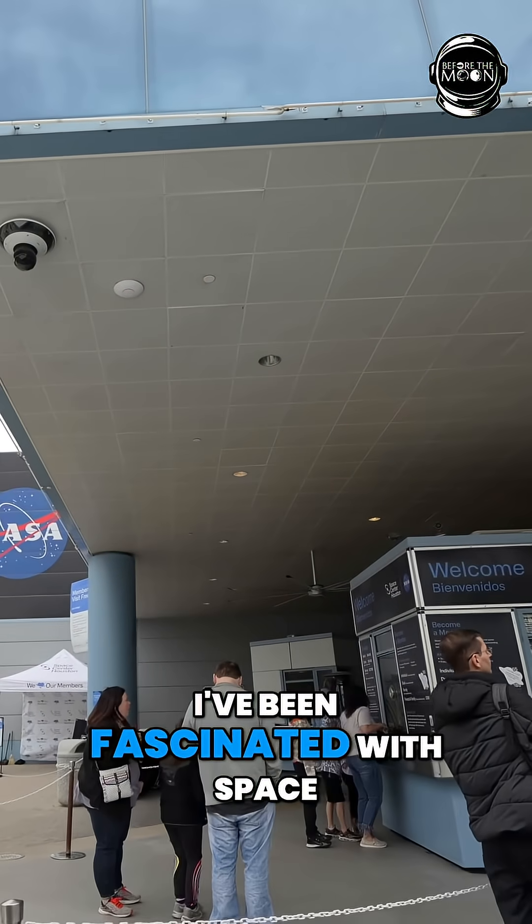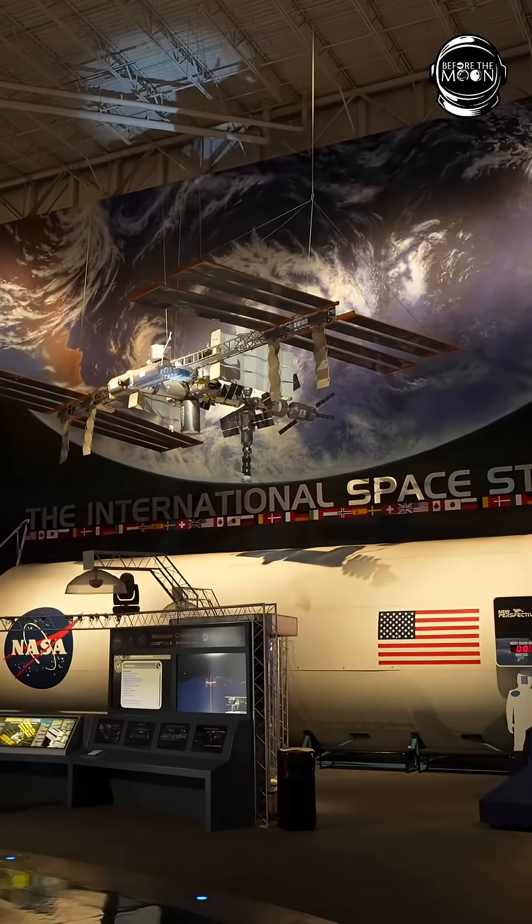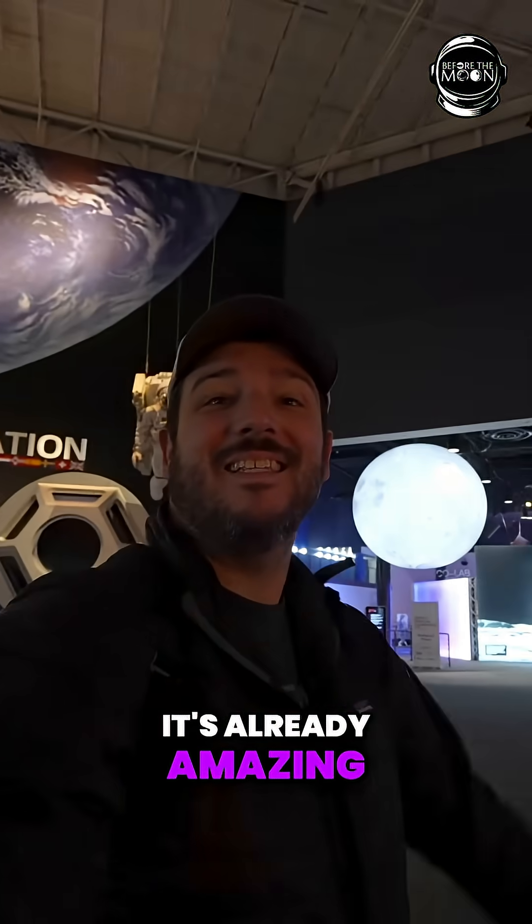For as long as I can remember I've been fascinated with space, and so when we planned a trip to Texas, this is one of the things I had to do. You guys, look at this place — it's already amazing.